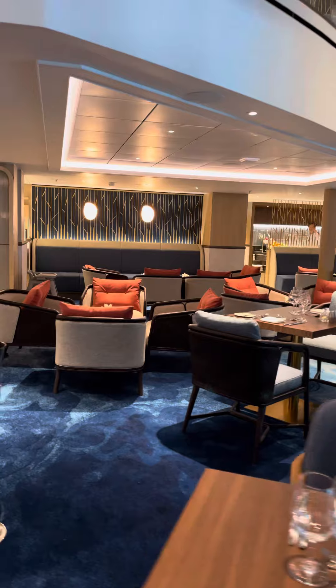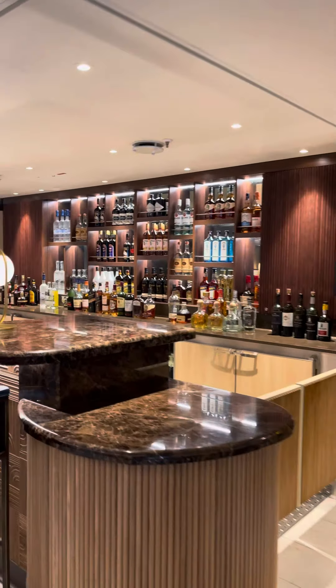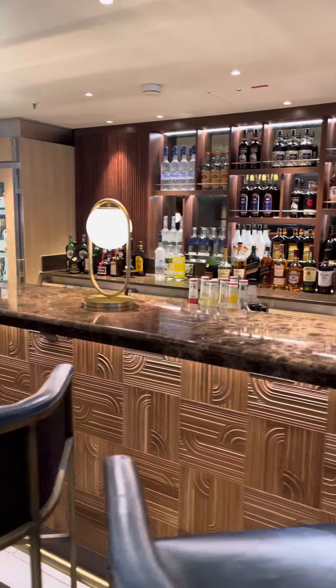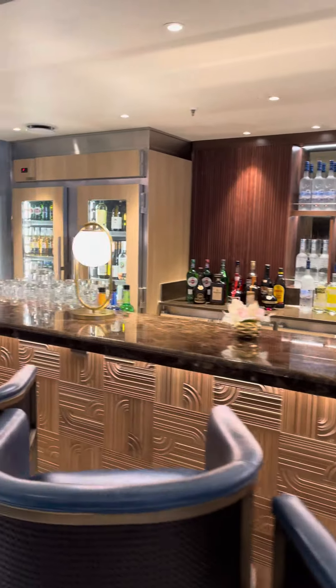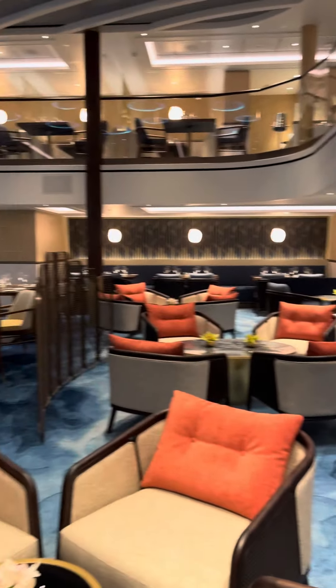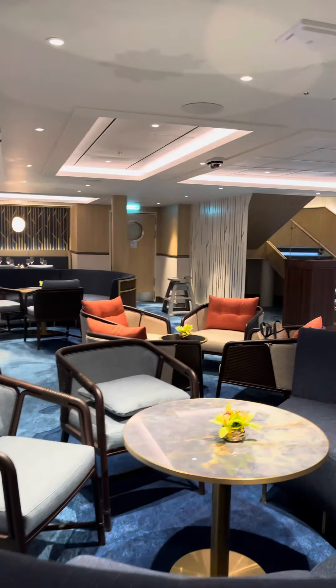And again a nice view of this amazing Suite Lounge — and maybe my favorite place, the bar. Don't forget, in the Suite Lounge between 5 and 8 p.m., guests who have access get complimentary drinks and of course the amazing service of our concierge.